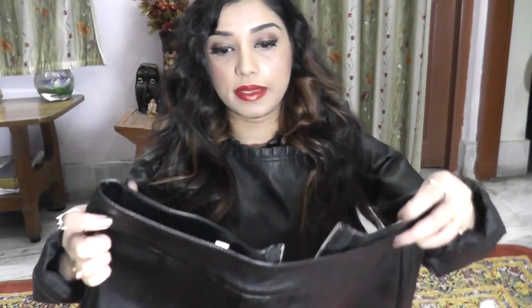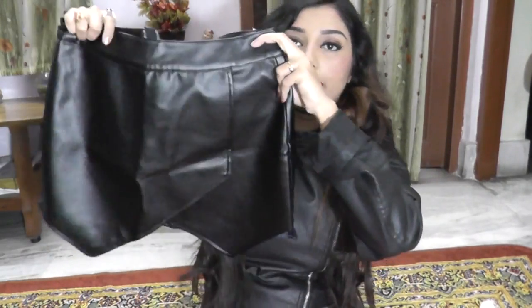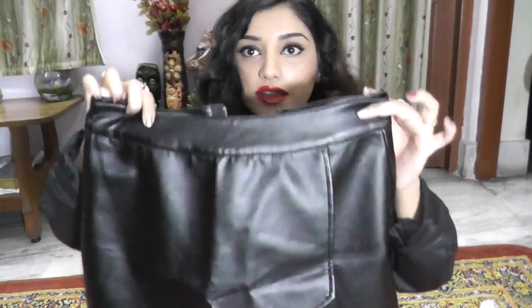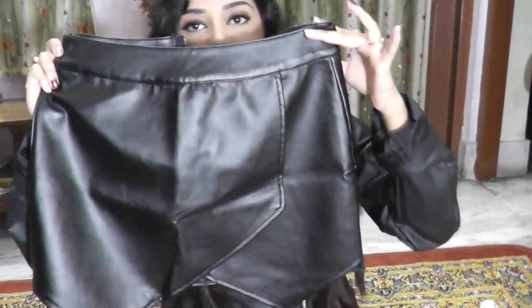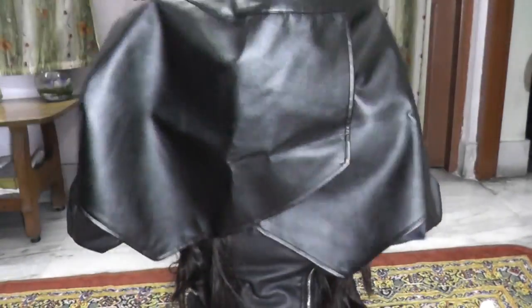The next bottom I received from them is this amazing PU leather skirt. This style of skirt is really in — I've seen a lot of fashion bloggers wear them and I was so eager to try it, so I just asked them to send it. It's really nice — it's PU leather, not original leather.